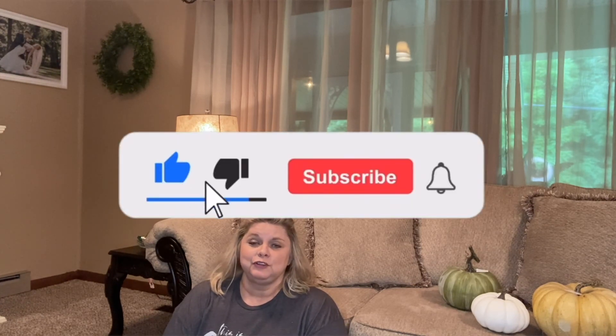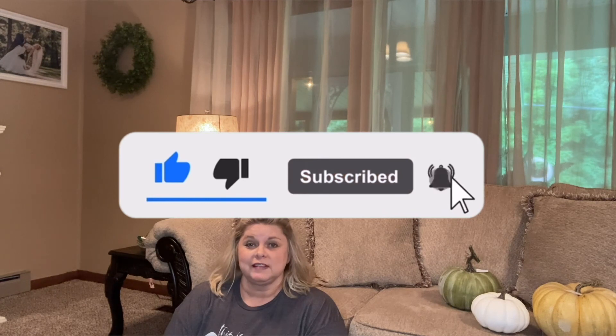Thank you for joining me today — I hope you enjoyed this. If you'd like to see more videos like this, let me know in the comments below. If you haven't subscribed, I'd love for you to do that. I hope you have a great day — God bless you and see you soon, bye!